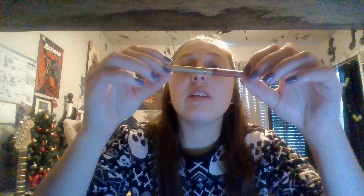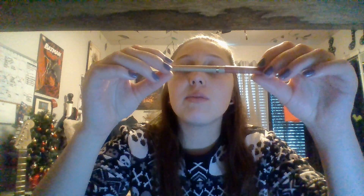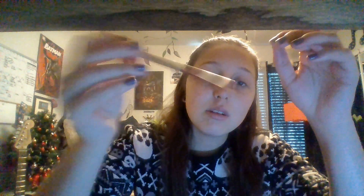I always put chapstick on before I put on lip gloss or lip liner. So now I'm going to put on a lip liner — it's L'Oreal Color Riche, it's called Forever Rose, it's really pretty. My laptop camera does not do it justice.